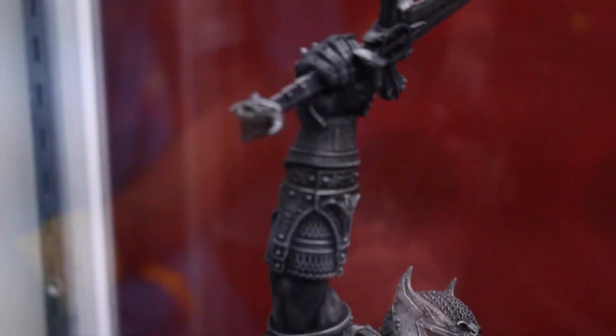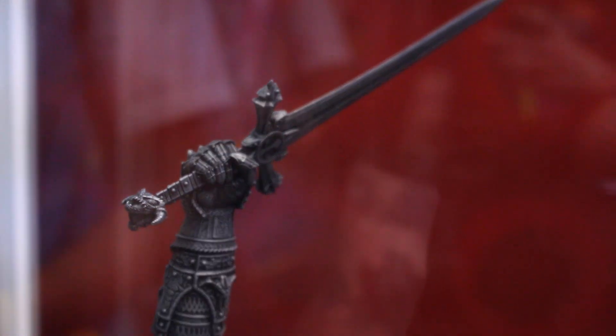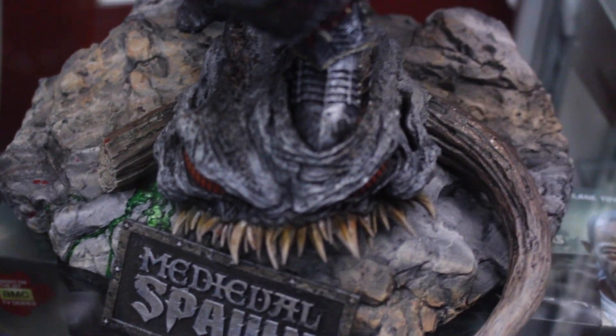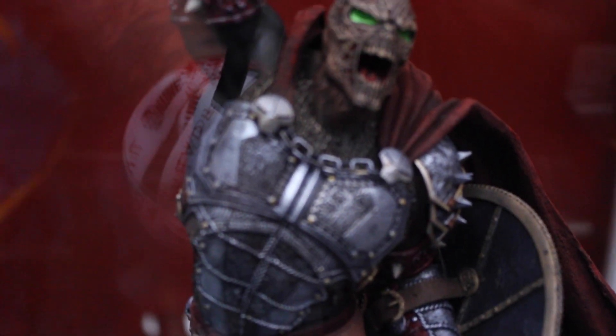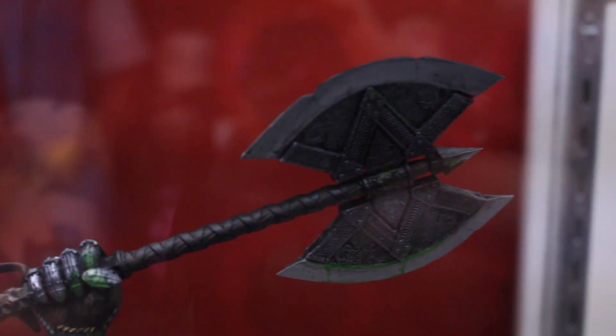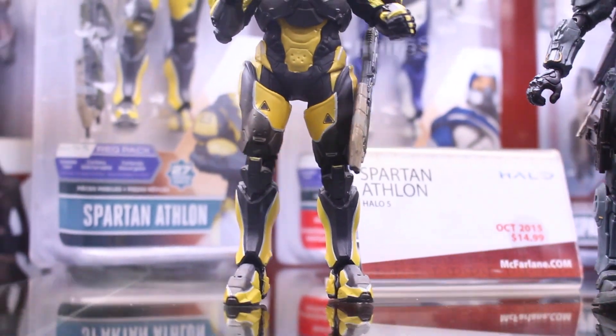And then we got some Spawn statues — medieval Spawn, which looks freaking awesome. I think that's just so cool, the Spawn knife rises. And then we got another medieval Spawn without the mask. He looks so demonic and he has a battle axe. Pretty awesome — got a lot of Spawn.